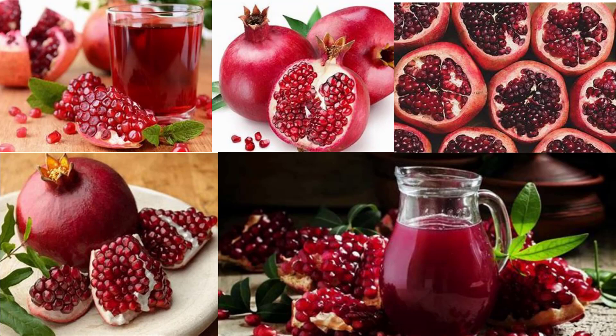The pomegranate (Punica granatum) is a fruit-bearing deciduous shrub in the family Lythraceae, subfamily Punicoideae, that grows between 5 and 10 meters tall. The pomegranate was originally described throughout the Mediterranean region. It was introduced into Spanish America in the late 16th century and into California by Spanish settlers in 1769.